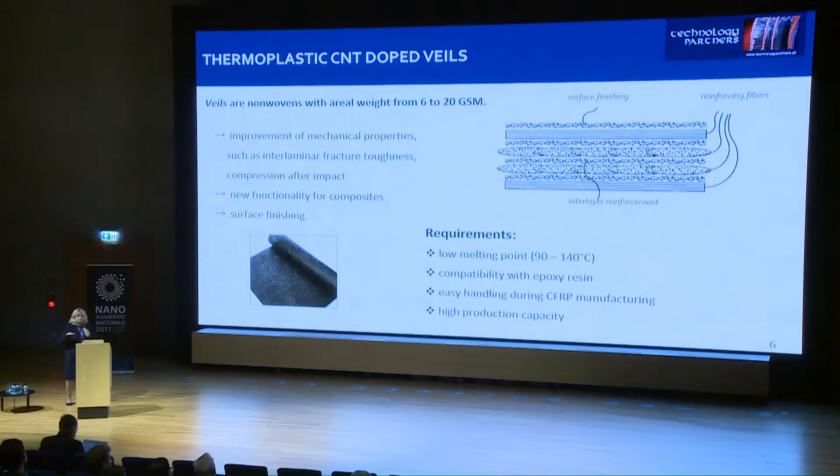Here you can see some requirements for the thermoplastic material used for the veil. It requires a low melting point because the veil is placed between the fabrics and then RTM or infusion of liquid epoxy resin is done — the veil should melt during curing of the composite, not before curing and not during infusion. It should be compatible with epoxy resin, easy to handle, not affect the fabrication process of composite materials, and possess high production capacity.